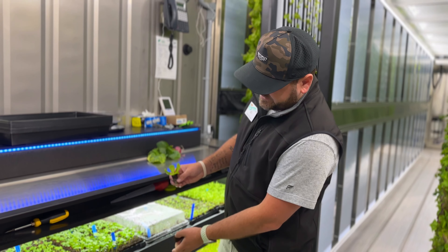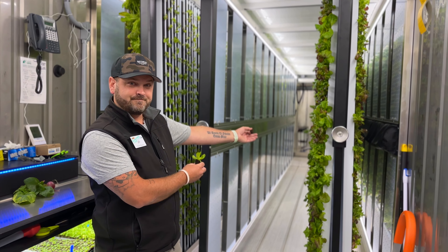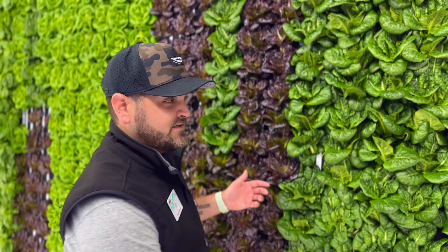The process starts with a seed in a pod, three weeks in our nursery, to then transplanting onto our cultivation walls. After its time in the nursery, the plants get transplanted to our cultivation wall, where drip irrigation feeds it water and nutrients for approximately four weeks.